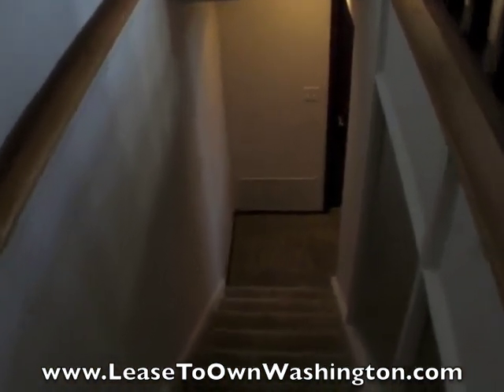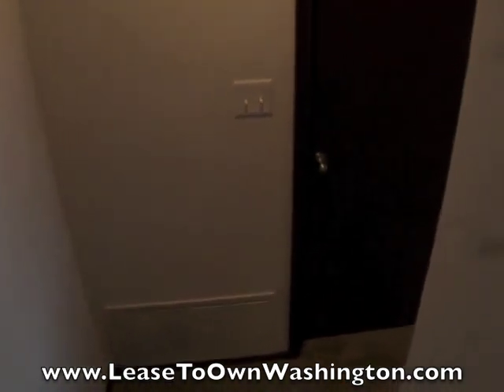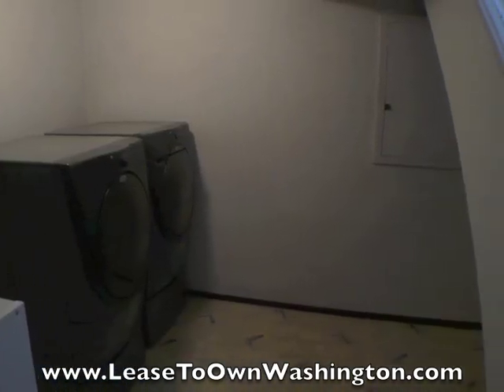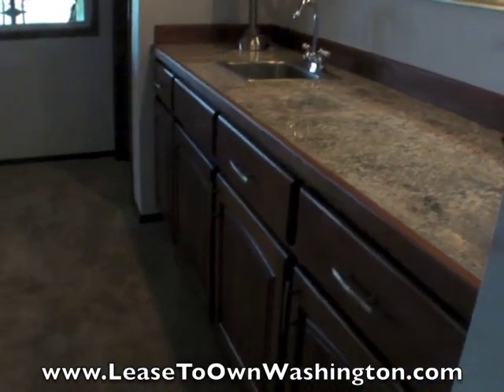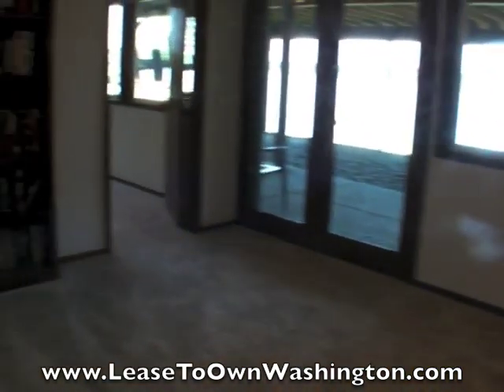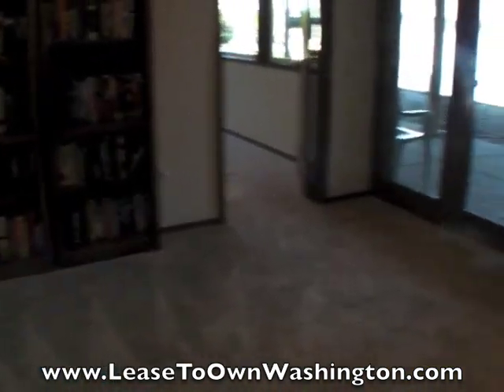Let's take a walk downstairs. This home has a very energy-efficient heat pump and air conditioning. Here's the utility room — the washer and dryer will stay with the property. It has a built-in wet bar and double French doors out to the back patio.